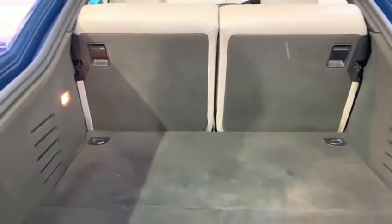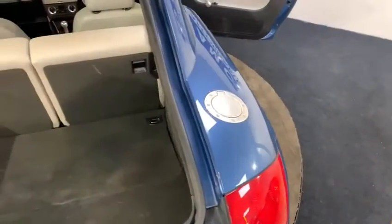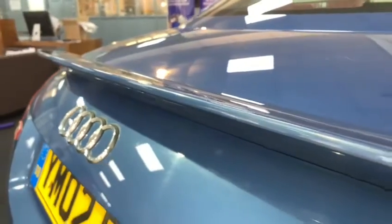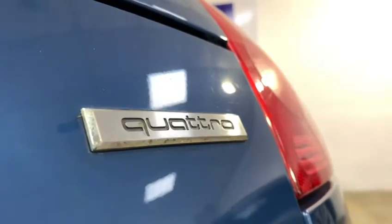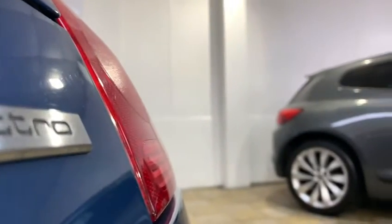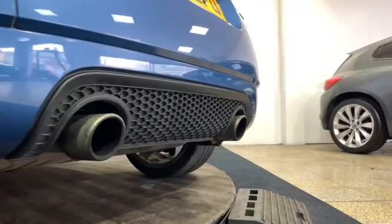As we come round to the back, you might be surprised to see such a big boot on a car with such a small wheelbase. We have that stylish little lip spoiler, and those beefy dual exhausts that sound great.